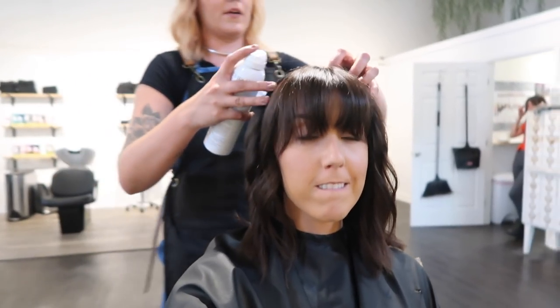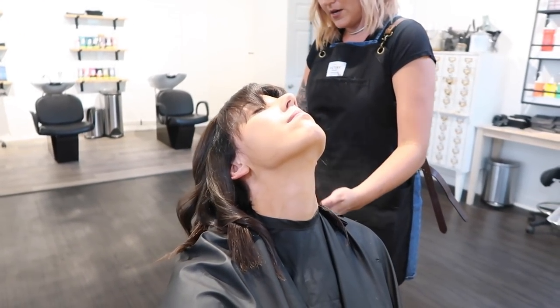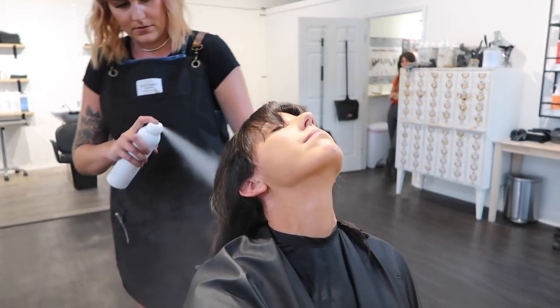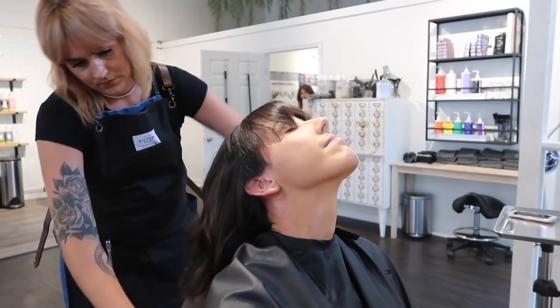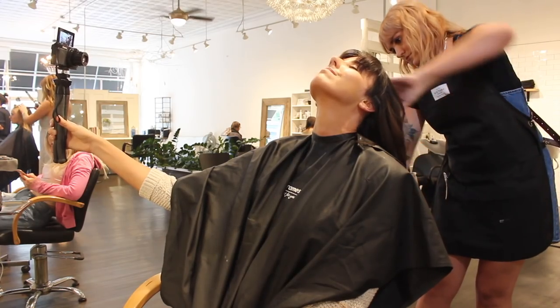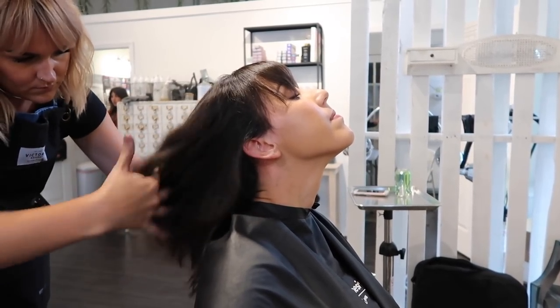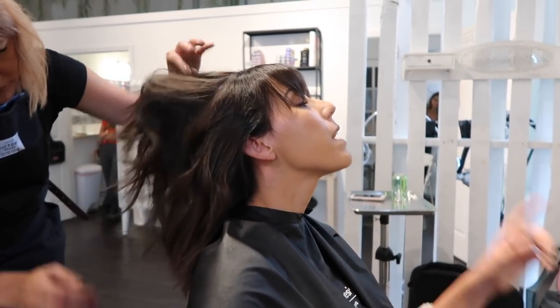The look before the texture spray is already great. Emily applies a texture spray, tilting my head back and spraying up into the ends for volume. She notes that at home you can also do it leaning forward.